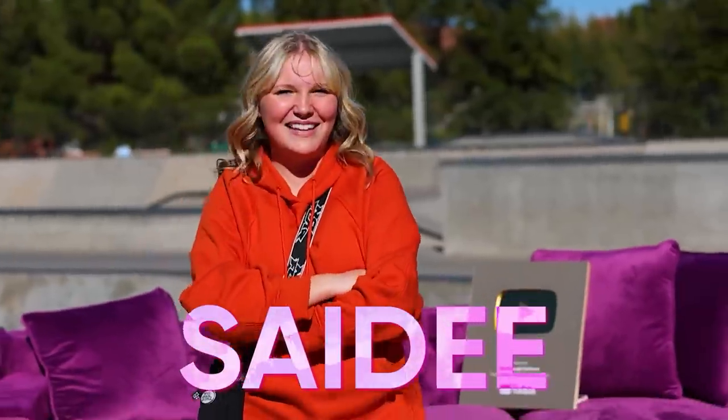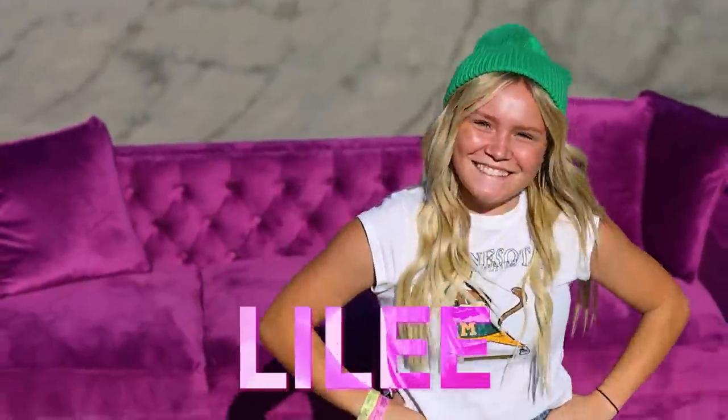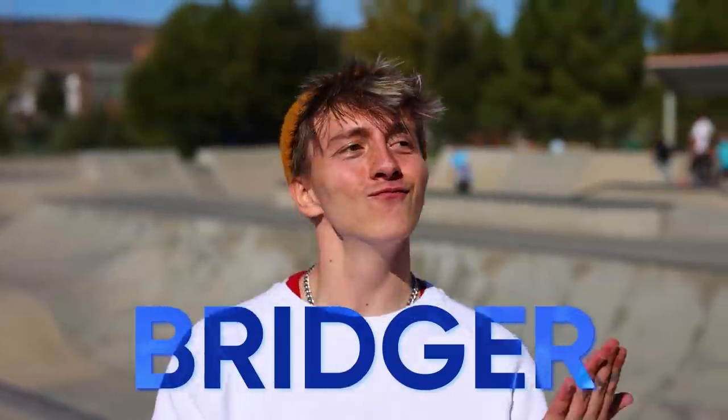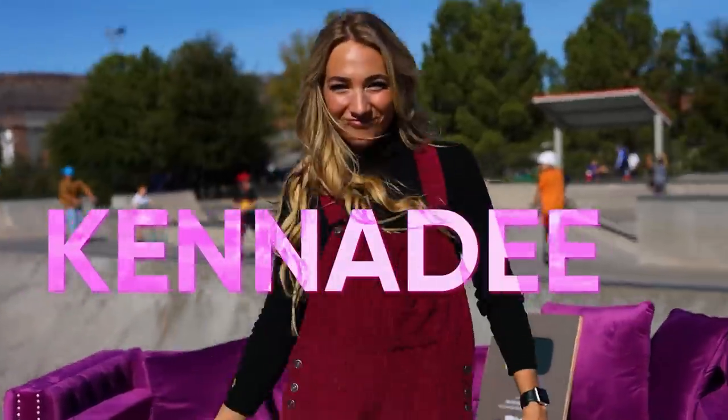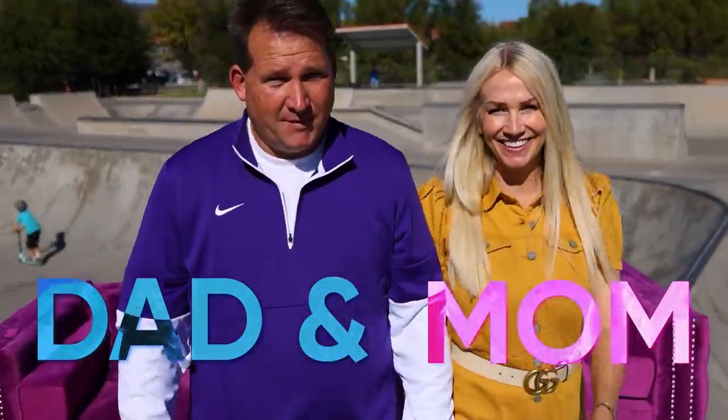Who is in the house? Who is in the house? My eyes in the house. A young lady's in the house. Everybody down.